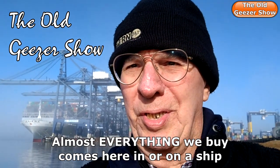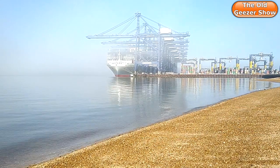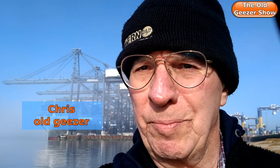Behind me you can see Britain's biggest container port, Felixstowe, working away at unloading a ship full of containers from the Far East. 90% of what we buy in Britain in shops comes in either in containers — that's mostly hardware, solid stuff — and a huge amount comes in on trailers on ro-ro ferries. There are literally dozens of them coming to our country every day.